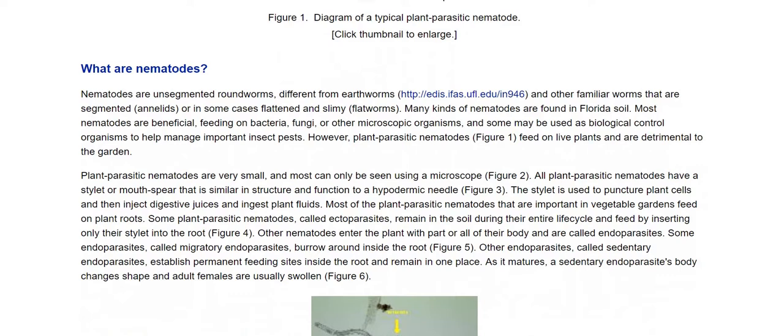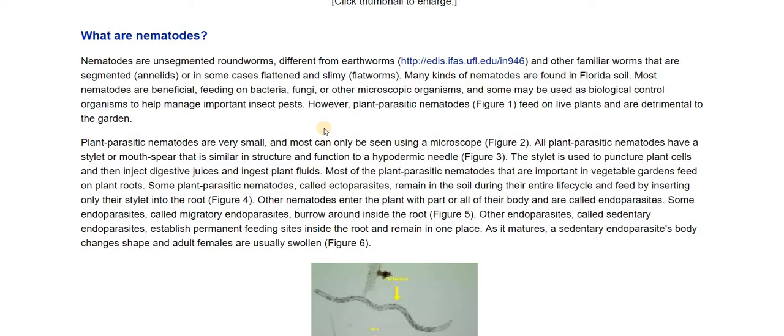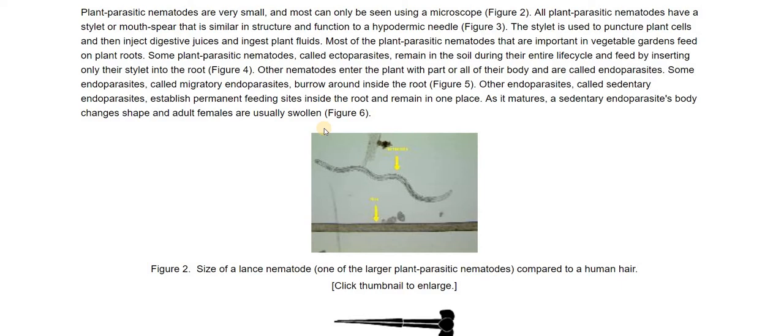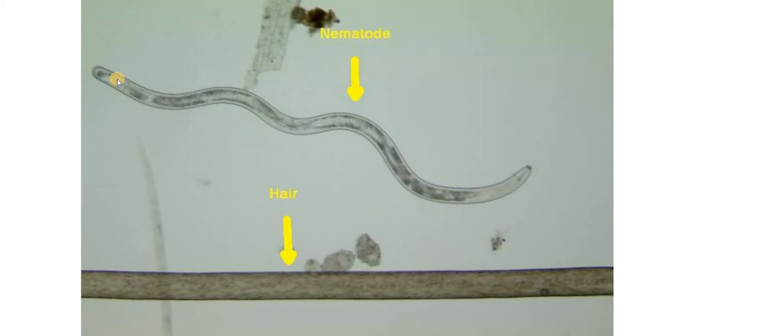What are they? They are microscopic. There are many types found in Florida soil. Most nematodes are beneficial, feeding on bacteria, fungi, and other microscopic organisms. Some can be used as biological control organisms to help manage important insect pests. However, plant parasitic nematodes feed on live plants and their roots and are detrimental to the garden. Here is a picture of a human hair and a nematode — one of the larger ones, which you may be able to see without a microscope. But most of them are microscopic.